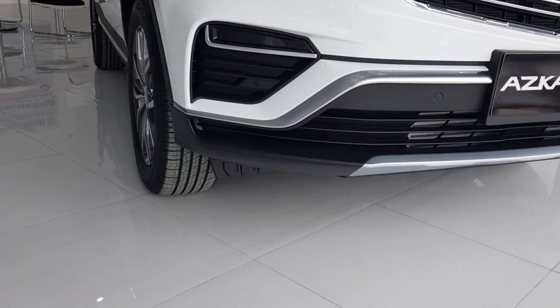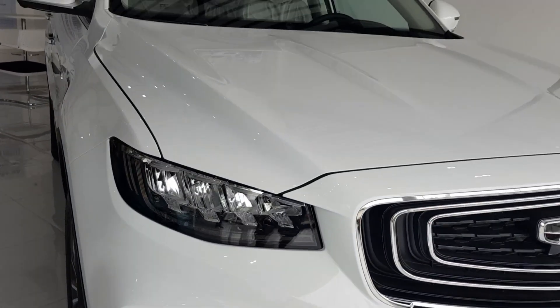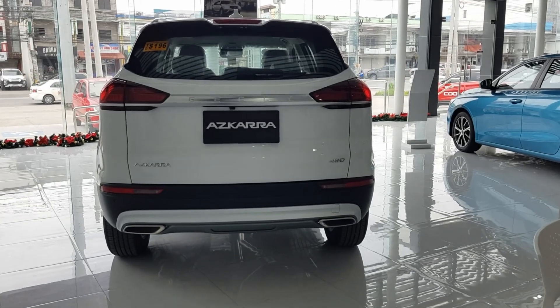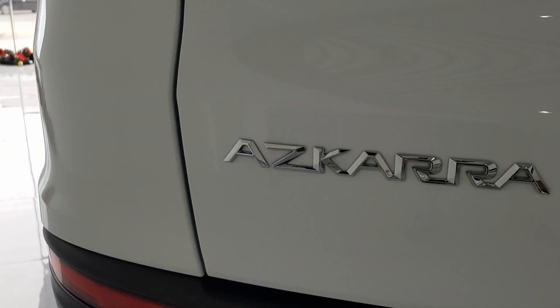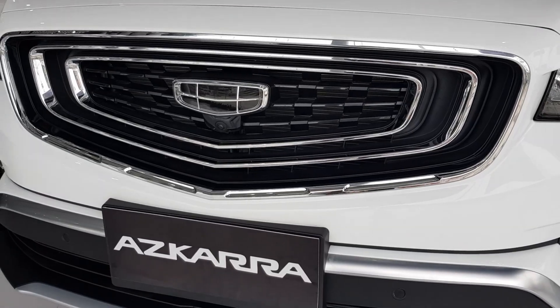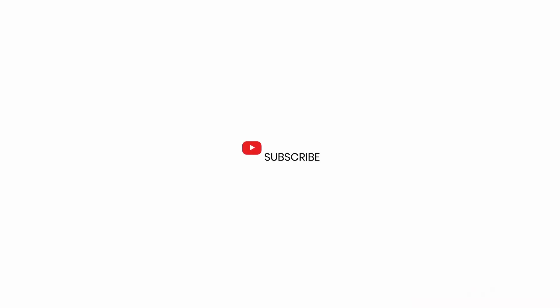Hi guys, welcome to CarClick101. In this video, I'm gonna walk you through the 2023 Geely Azkarra with a white color. Geely is young in the Philippines but very promising. And if you're not a subscriber yet, hit the subscribe button and ring the notification bell to be notified of my upcoming car reviews and other car videos.